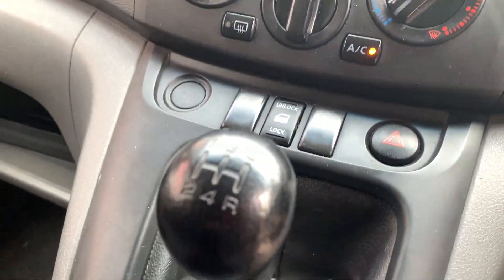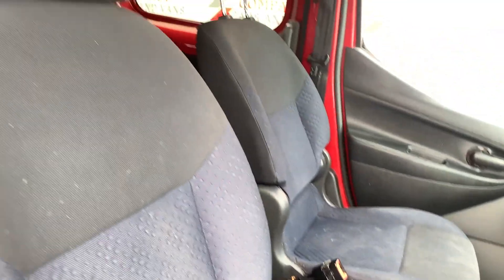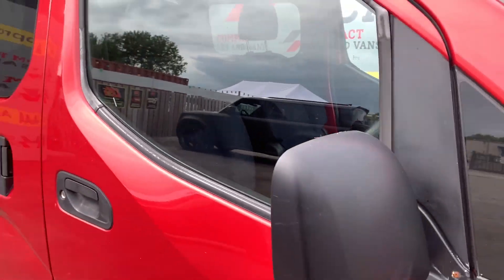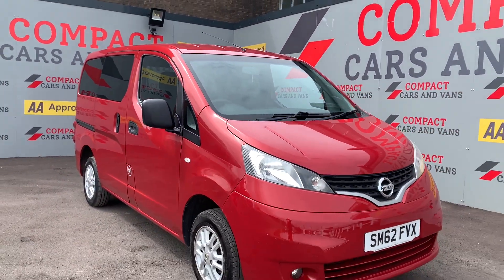The spec included with the NV200 is well ahead of its time. It includes parking sensors and cameras for optimal parking safety, radio, air conditioning, telephone connection, and so much more. Come on down to Compact Cars and Vans today to see for yourself before it's too late.